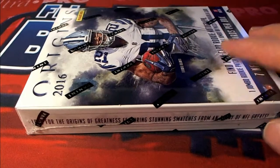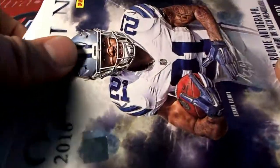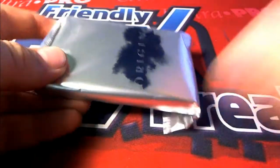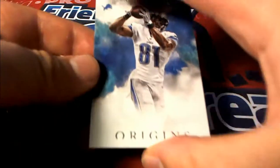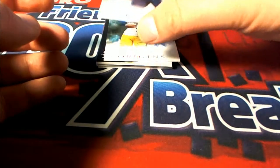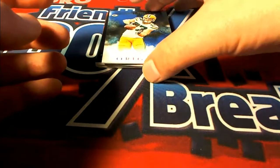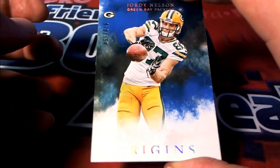Thanks for joining. All right, first one here: Megatron. There's a Mariota. Here's a 70 of 150 right here, Jordy Nelson for the Packers. And it's Will S. coming out to you, Will S.